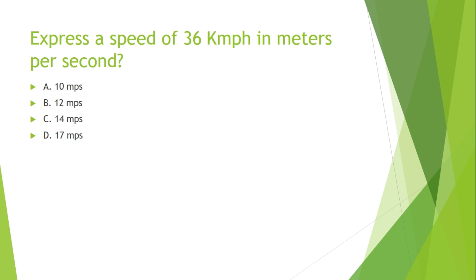First question: Express a speed of 36 km per hour in meters per second. Options are: A. 10 m/s, B. 12 m/s, C. 14 m/s, D. 17 m/s.